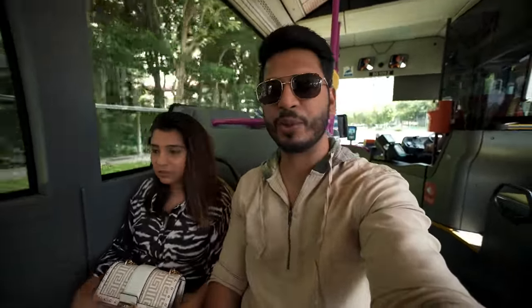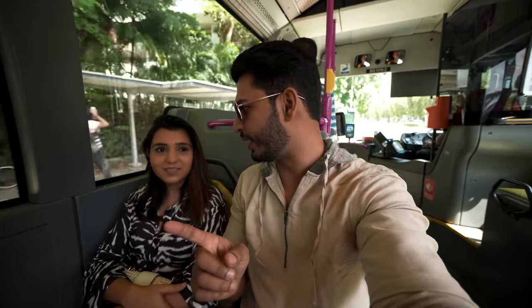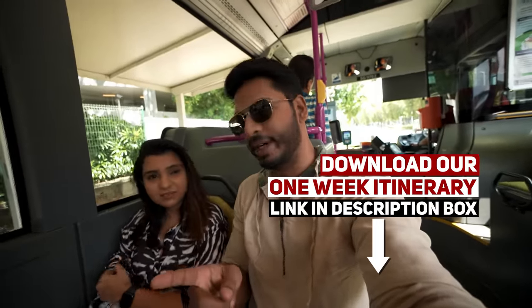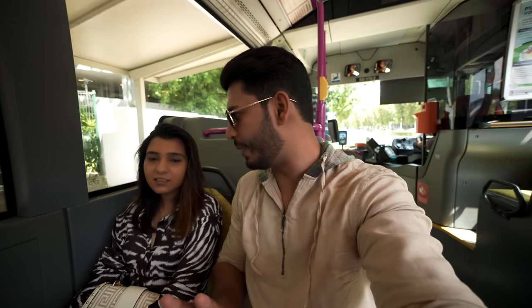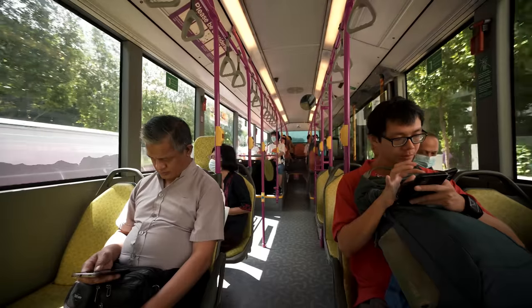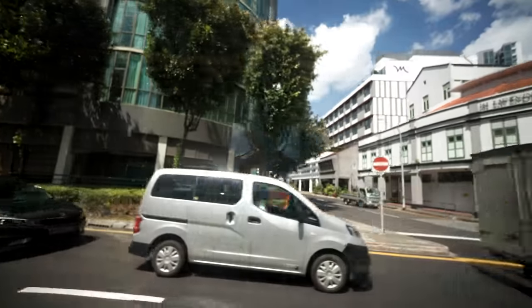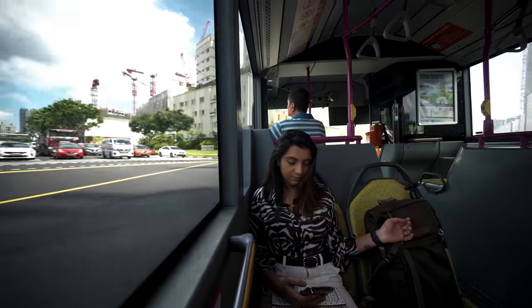This bus comes around every 10–15 minutes; the frequency is a little less. Here you use the same EasyLink card as for the train — just tap on and tap off. We have 8 stops, about 16 minutes. The bus is well-maintained and air-conditioned. There's a lot of humidity outside, but it's good.